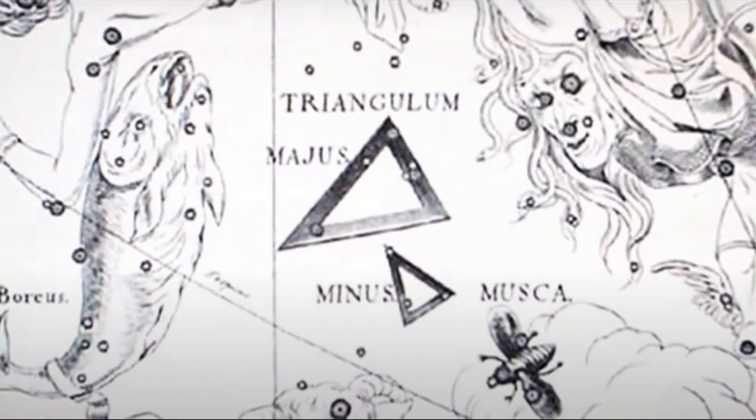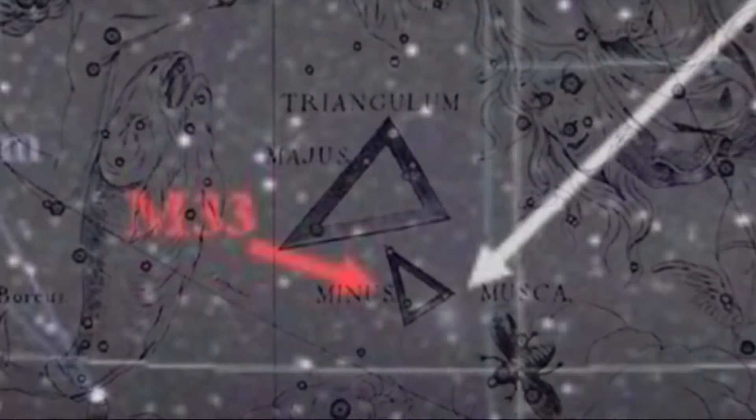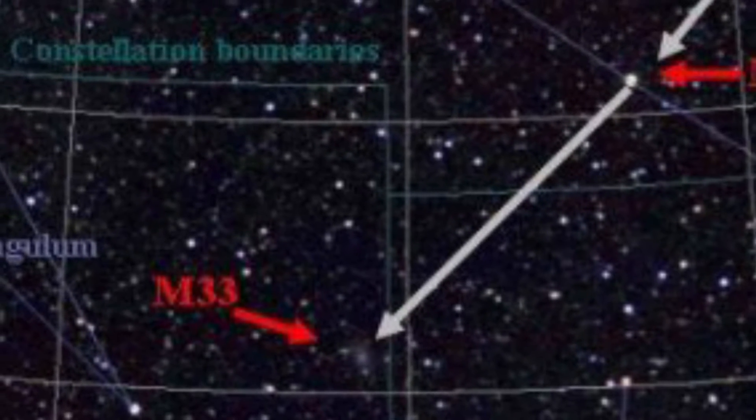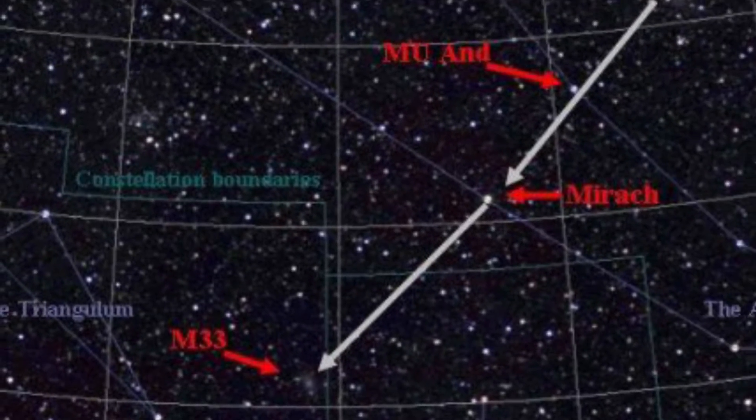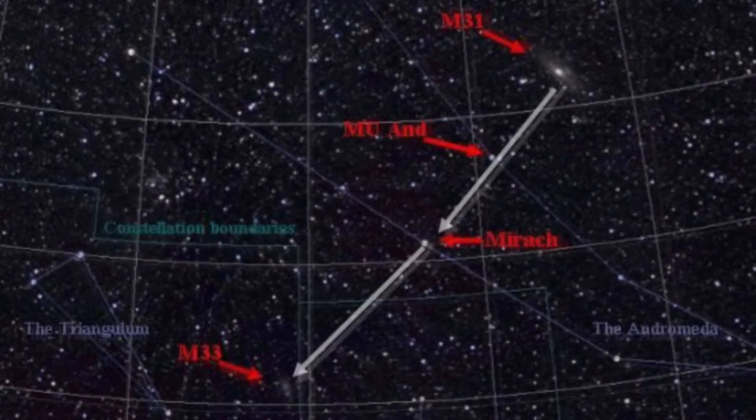M33 is relatively close to the Milky Way galaxy. According to NASA.gov, M33 is the third largest member of our local group of galaxies, following the Andromeda galaxy and the Milky Way galaxy. According to EarthSky.org, Triangulum's second closest largest spiral galaxy — once you find Mirach and the Andromeda galaxy, you can draw a line between them to point in the general direction of the Triangulum galaxy.